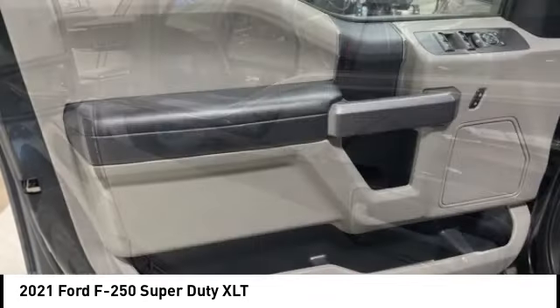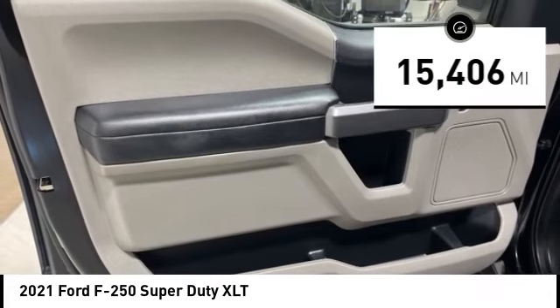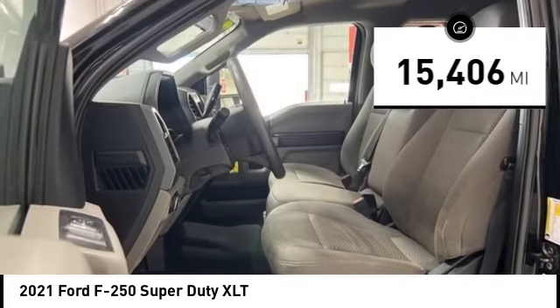Ford F-250 Super Duty. This vehicle has less than 20,000 miles. Here are some of this vehicle's great options.